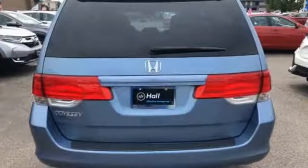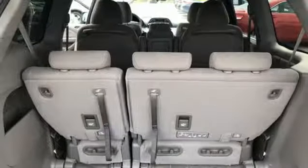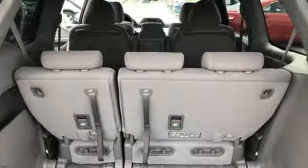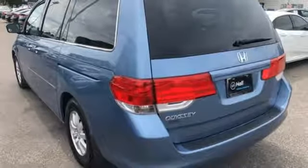A great vehicle is comprised of great features like these: auxiliary audio input, power sliding left and right rear passenger doors, dual zone climate control, power windows, and manual tilting steering column.